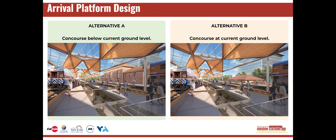The view of the historic station from the arrival platform will also depend on the alternative chosen. In Alternative A, the concourse building is below the current ground level and the historic station building is in sight as you get on and off the train. In Alternative B, the concourse is at the current ground level and the historic station is not in sight.